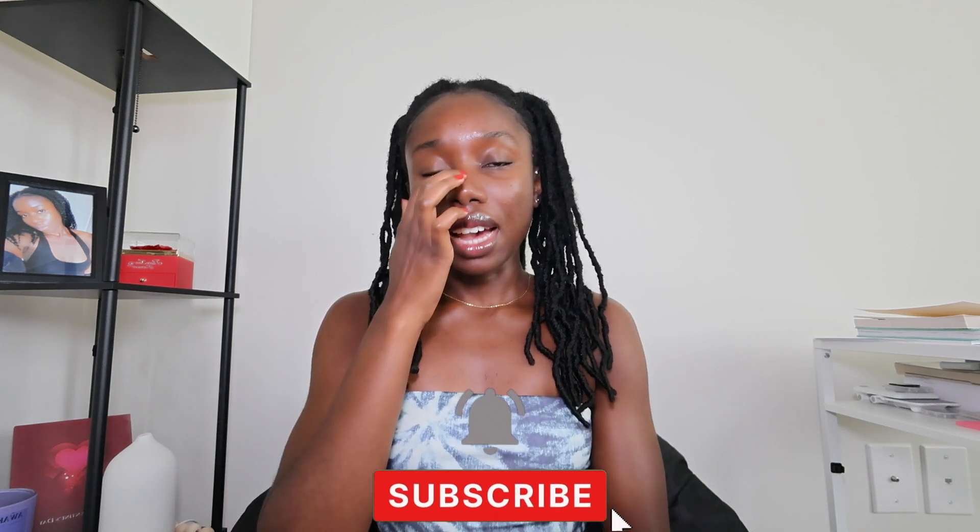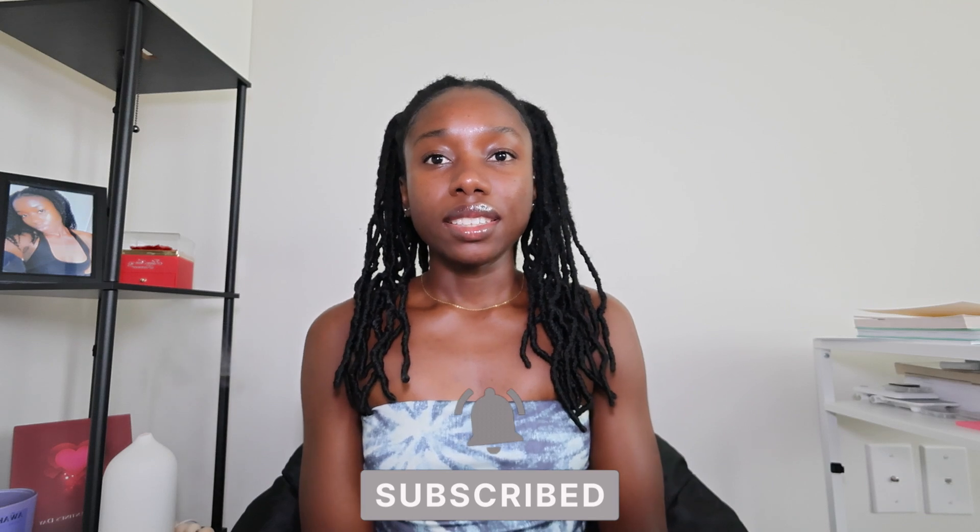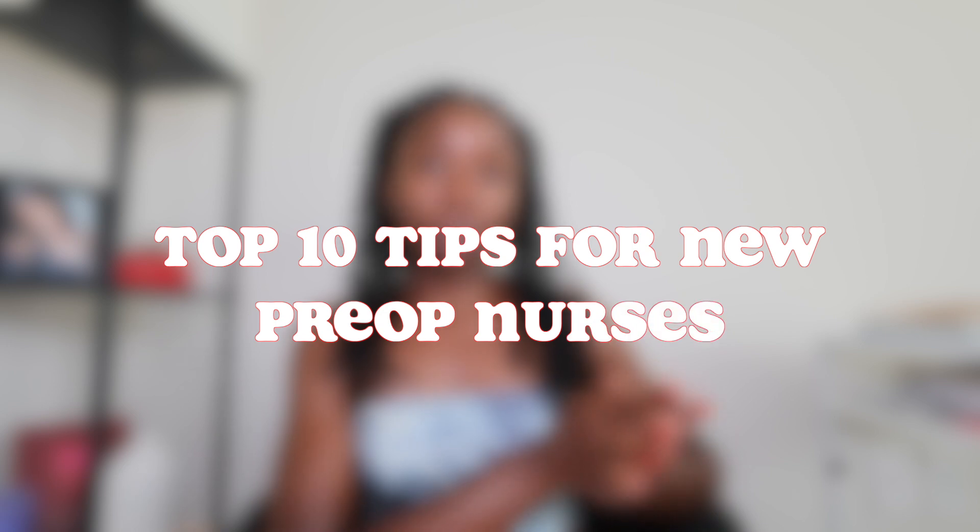Hi everyone, welcome back to my channel. If you're new here, my name is Denise. I am a registered nurse, and I haven't made a sit-down video in a long time. I work in pre-op and PACU. Today I'm super excited to share with you guys the top 10 tips for pre-op nurses — whether you're fresh out of nursing school or transitioning from another specialty like I was. These tips will help you get very comfortable, hit the ground running, and make your pre-op care and experience smoother and more efficient.